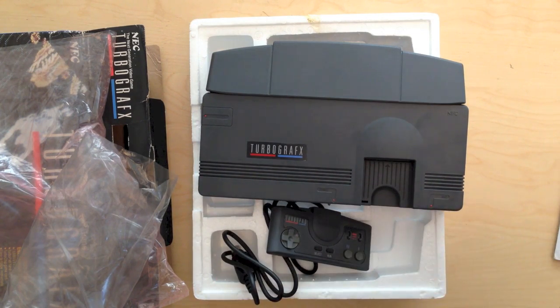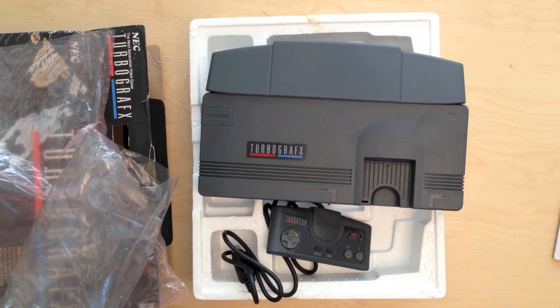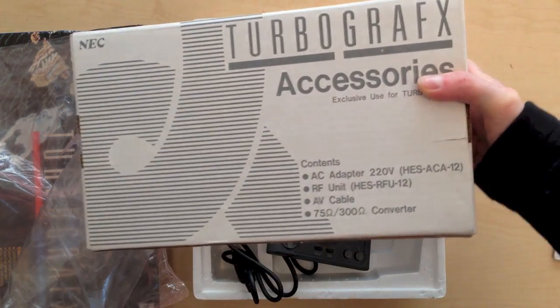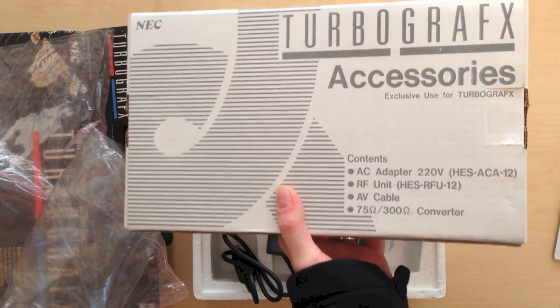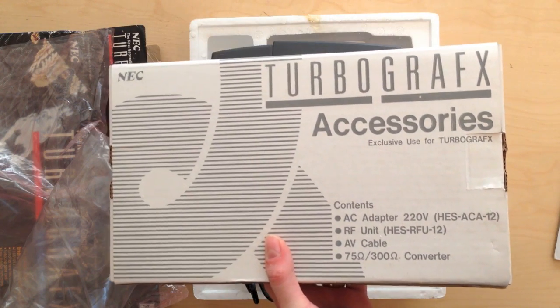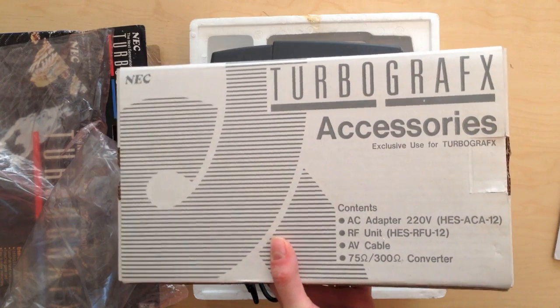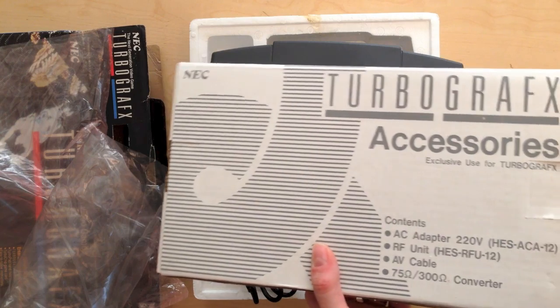You probably noticed that in the whole box there's no AC adapter or connection to your TV, whether it be RF or AV, and you'd be absolutely right. In order to do that it comes with a separate box as well. These aren't really what I would call accessories - these are what you need to get the actual thing working. AC adapter, RF, etc.